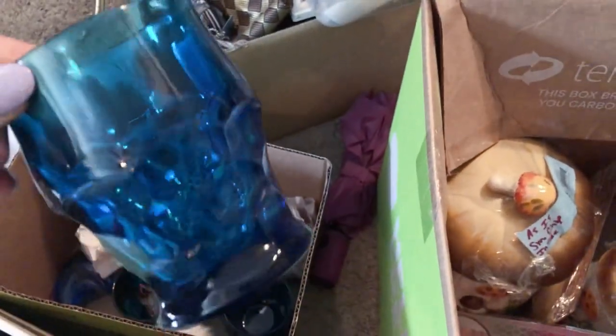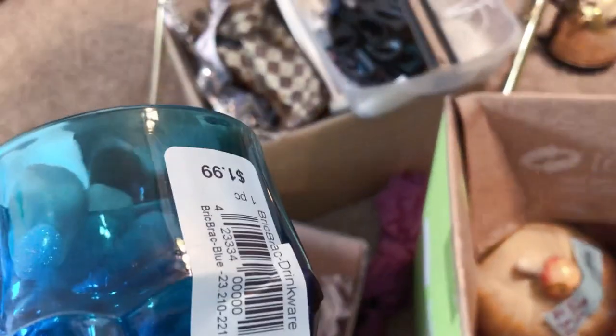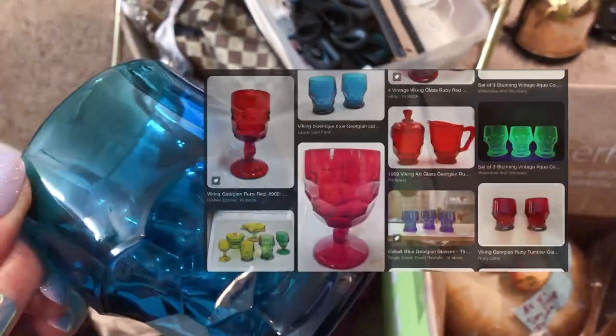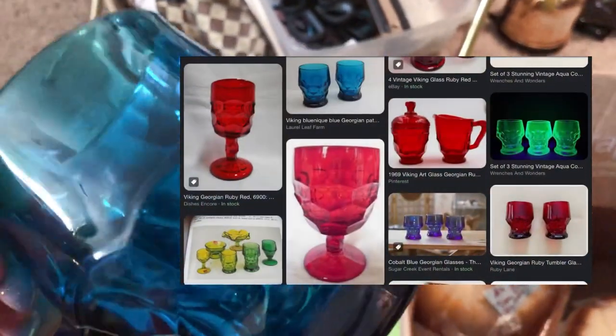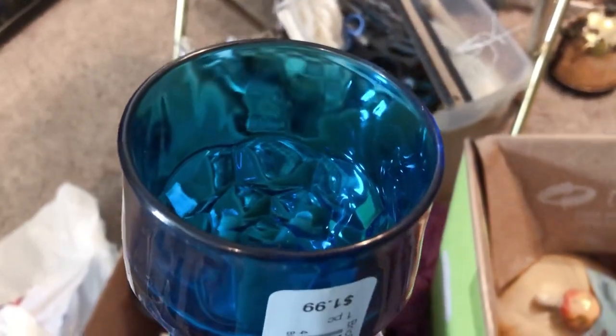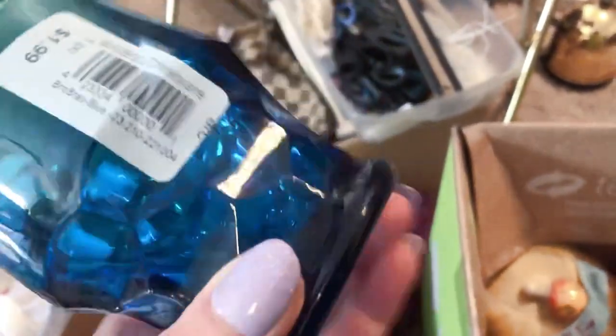These are for me — some Viking Georgian glass. I don't have any of this in blue. $1.99. I think the resale value is somewhere around $8 to $10. Not too thick, not too thin — just feels good, the vintage glass like that.